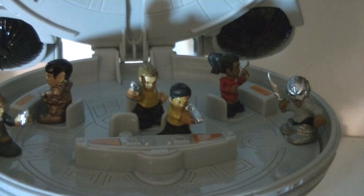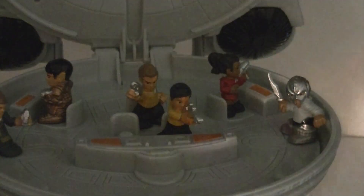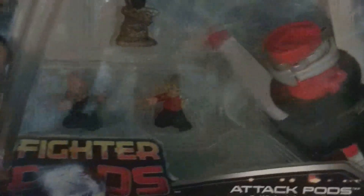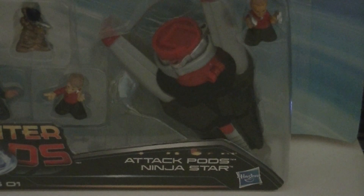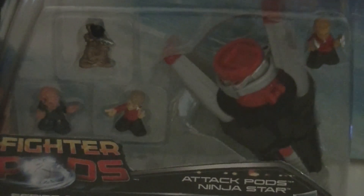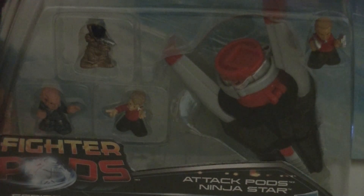That's what the expansion packs are for. This is the Fighter Pod's Attack Pod Ninja Star, and it comes with more minifigures. There's the clearance price — green clearance means it's 50% off, so I got this for about four bucks and change. Let's pop this open and see what we got here.